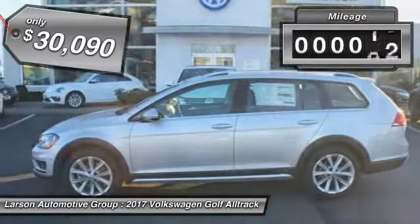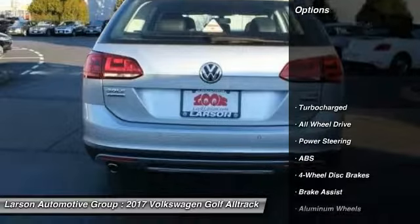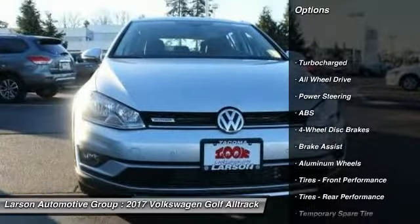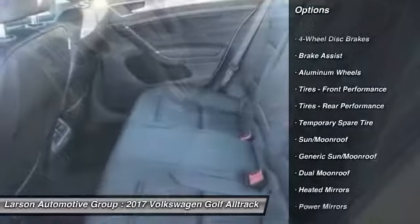This vehicle has less than 100 miles. Here are some of this vehicle's great options: stability control, traction control, keyless entry, power passenger seat, all-wheel drive.